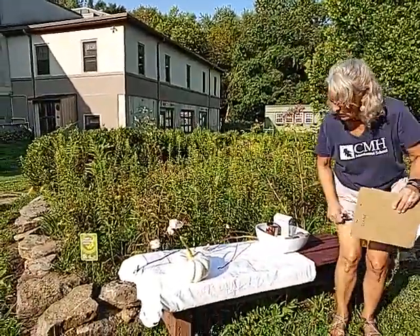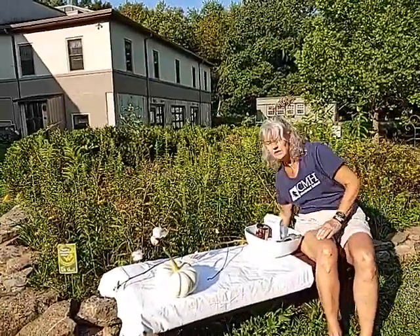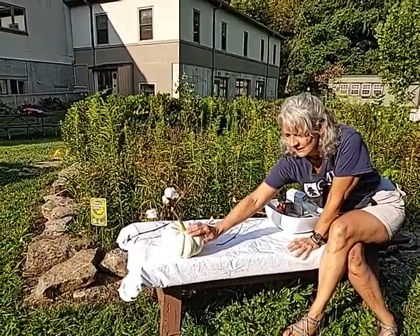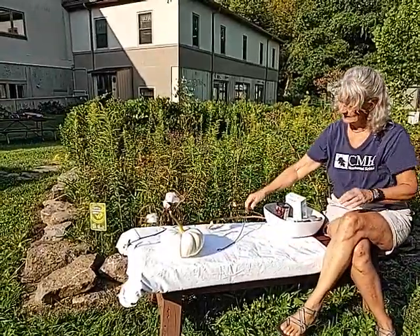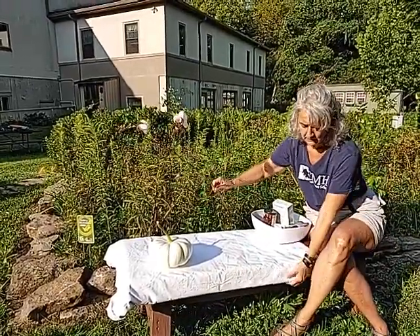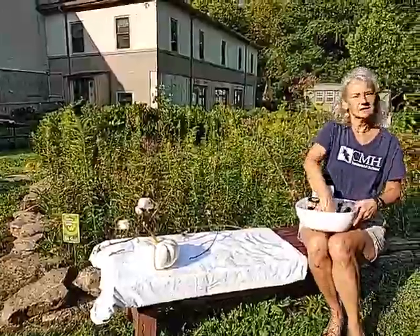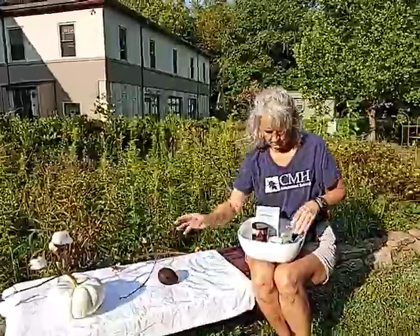I want to show you all the things that must have pollinators in order to grow. A pumpkin — this is a white pumpkin, but pumpkins have to have pollinators or they won't make seed. Cotton — there's part of a cotton plant. Must have pollinators or we won't have cotton. The sheet is made out of cotton, my shirt is made out of cotton. And avocados — must have pollinators or they won't grow, they won't make seed.